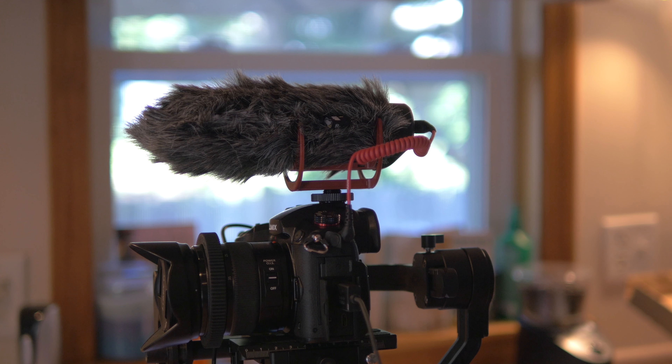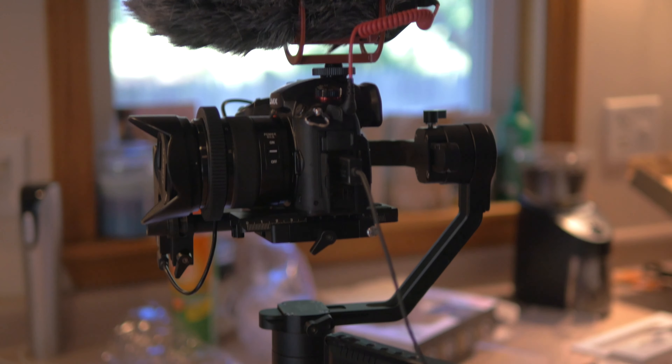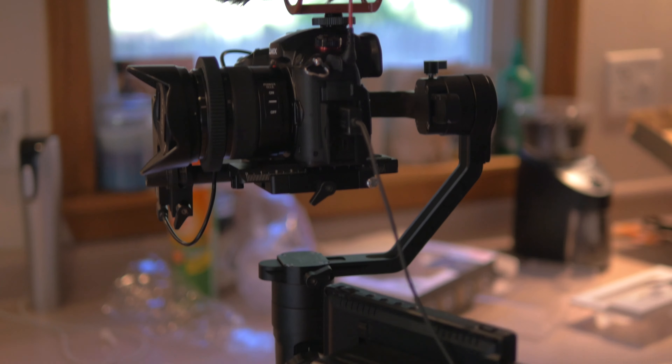To make this film we used the Rode VideoMic Go with a dead cat on top, and for me this was a great device because I used it on top of the Zion Crane 2 — it really just gave me the mobility to capture sound and video.